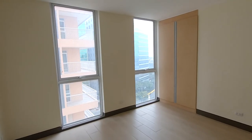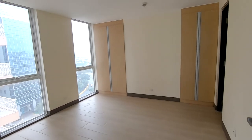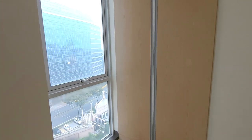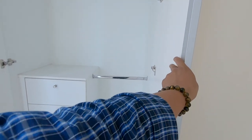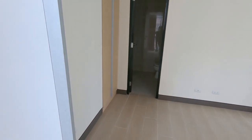Now what we are looking at is a one-bedroom unit here at the Venice Luxury Residences. Here is the bedroom, and as you can see it comes with a closet. You also get a very nice view, and there's another closet over on the right. Of course, there is also a toilet and bath.